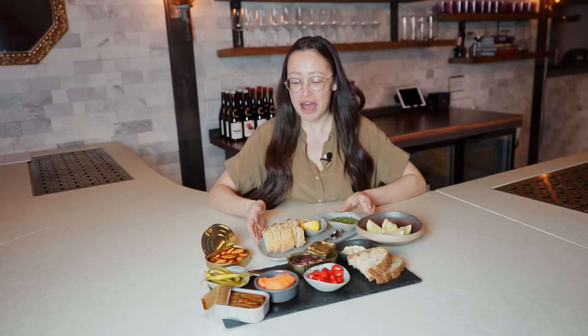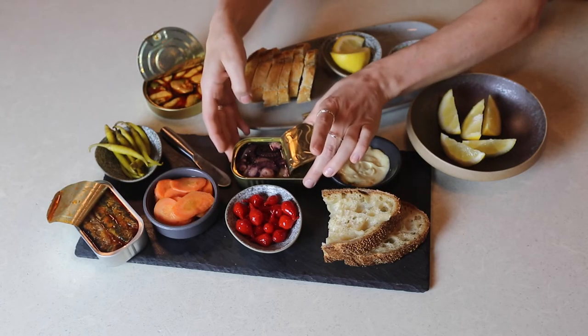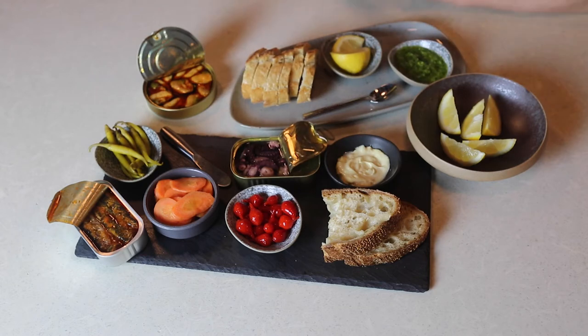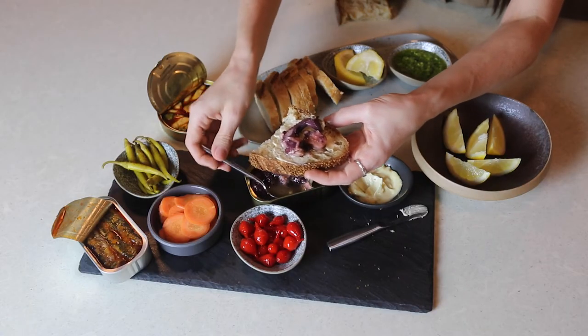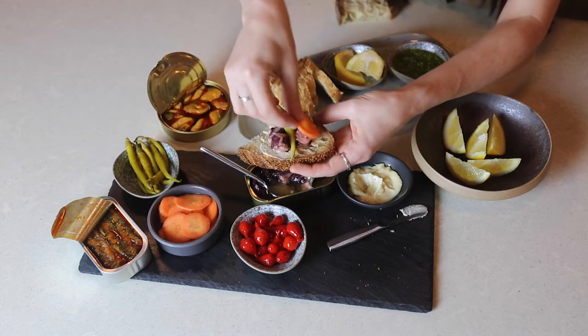Tinned fish can be a little intimidating. The first time I was ever presented with a tin of fish, I was really only used to eating tuna growing up. So seeing things like little octopus or polpo in a tin was maybe a little scary at first, but it was through experiences like composing these beautiful little tins of fish into toasts and more composed dishes that I really started to fall in love with conserva.